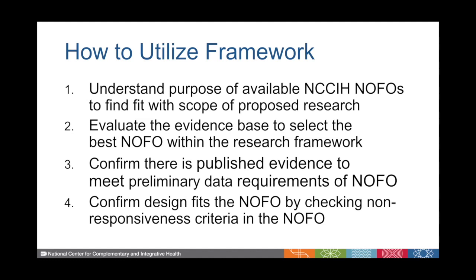As you're preparing your application, you want to make sure that you have the preliminary data necessary that's available in the published evidence, and you want to make sure that the design you've proposed is a good fit with the funding opportunity. There's usually a list of non-responsiveness criteria, so double-check and make sure that what you're proposing will be responsive to the funding opportunity.